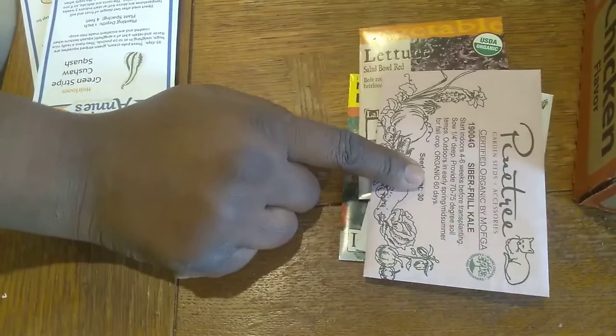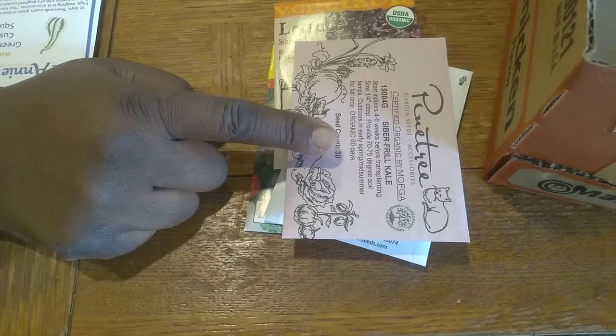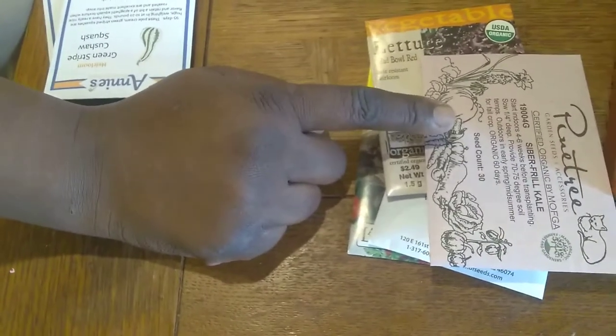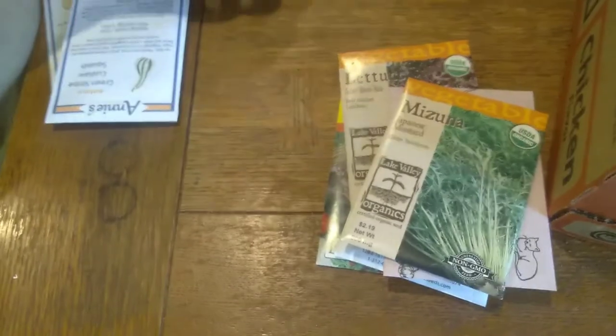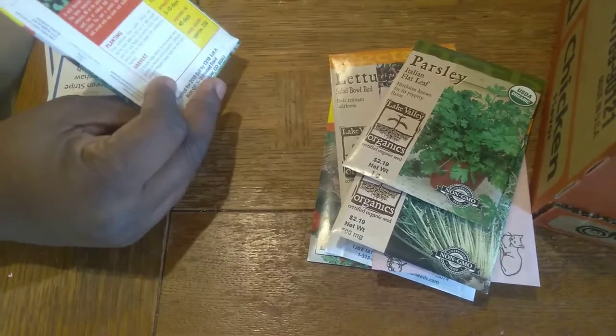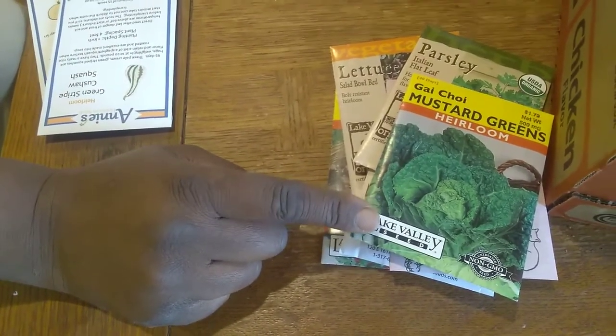I got some Cyber Frill kale from Pine Tree Seeds because Patrick Dolan from One Yard Revolution grows it and does really well with it. I think he planted something like 300 plants of this last season, and he and his wife ate well last year. He also grows Mizuna. I'm going to grow parsley because that's going to be a year-round thing once we finally get our hoop house or greenhouse going. I also bought this one because it's a mustard green, and mustards — most Asian greens — are very cold tolerant.